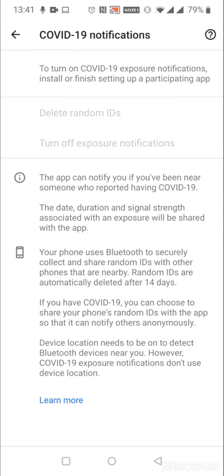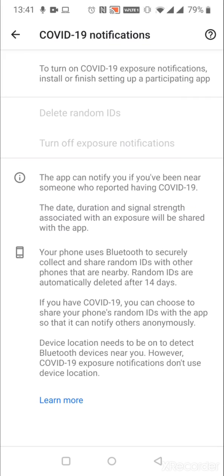If you click on it, this doesn't mean that you've downloaded the app, but it does mean that you've had the service upgrade that allows the apps — if they are downloaded onto your phone — to work. As it says, to turn on the COVID-19 Exposures and Notifications, install or finish setting up a participating app. So if you haven't downloaded the app, it shouldn't work.